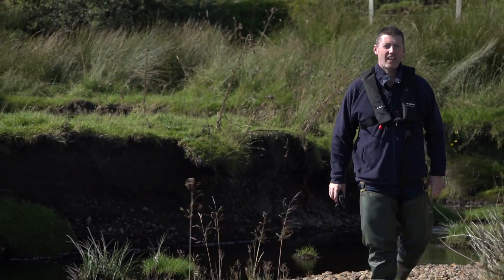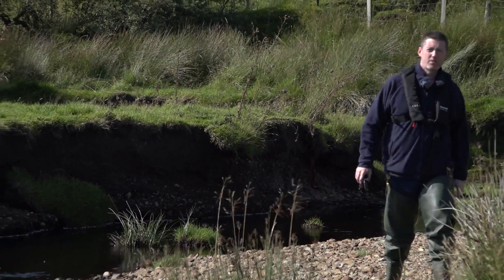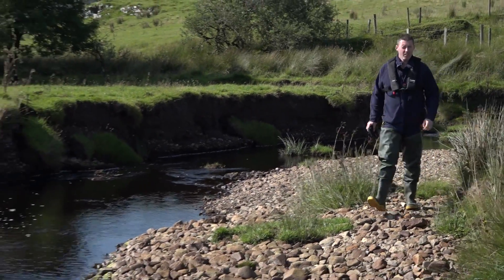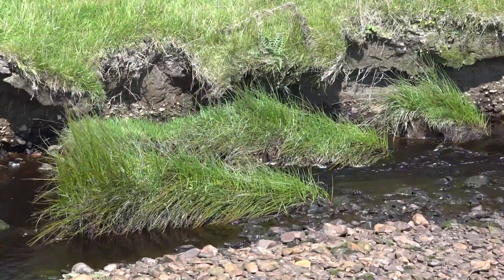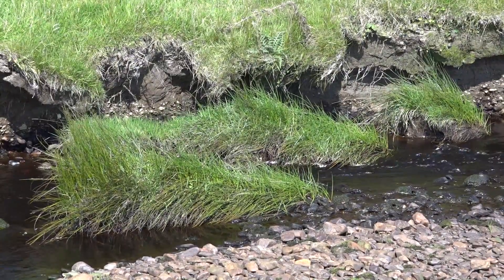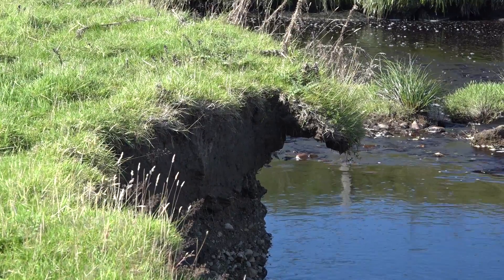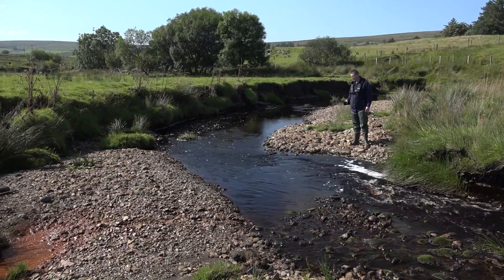We're here today on the Alata River, an important tributary of the Finn catchment. We all know that rivers are dynamic, so erosion is a natural process — it's essential for the river. The river likes to meander through here. What it does is cut away some banks and deposit gravels on the sides of the banks.